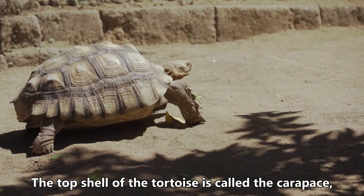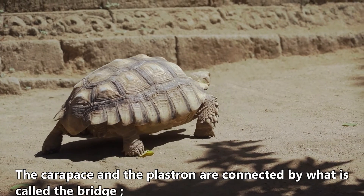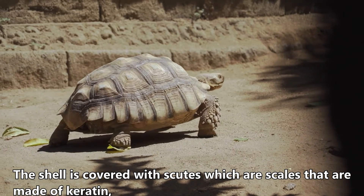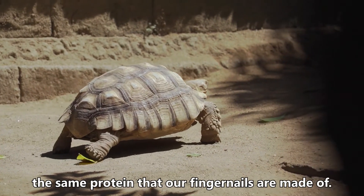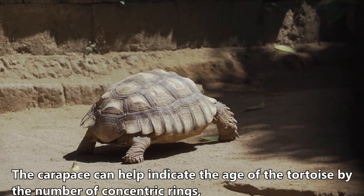The top shell of the tortoise is called the carapace, and the bottom is called the plastron. The carapace and the plastron are connected by what is called the bridge. The shell is covered with scutes, which are scales made of keratin — the same protein that our fingernails are made of. The carapace can help indicate the age of the tortoise by the number of concentric rings.